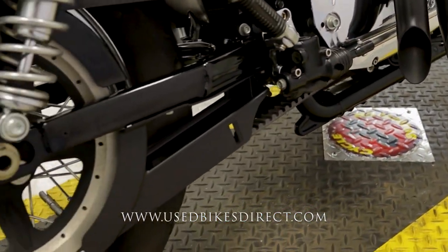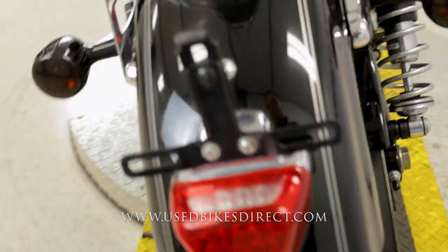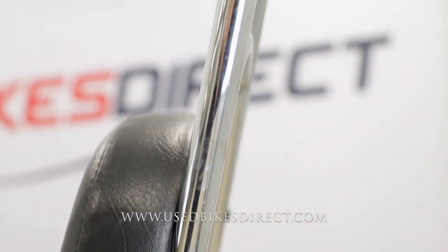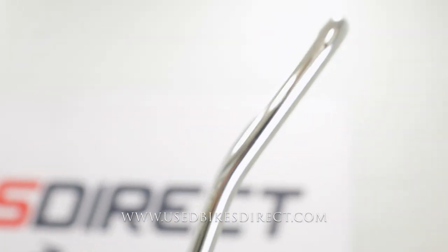It does have an aggressive exhaust, so we'll definitely give that a listen in a minute. There are going to be a few scuffs, scrapes, and scratches along the way. Keep in mind this is a black bike so it shows everything — a little chip there in the fender, and as we come through some of the hardware you're also going to see a little bit of surface rust, like back here in the bar itself.